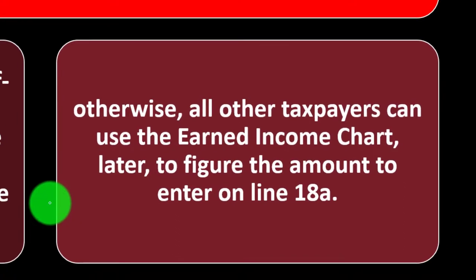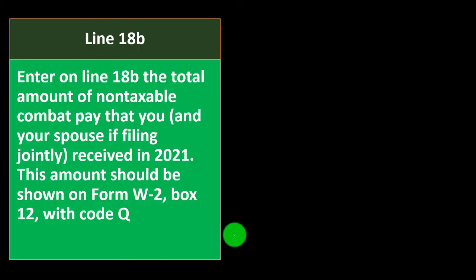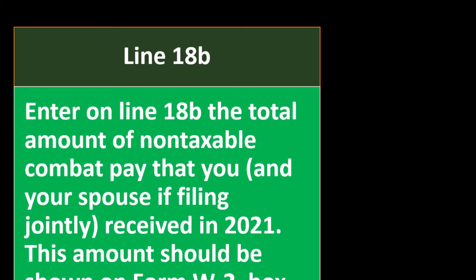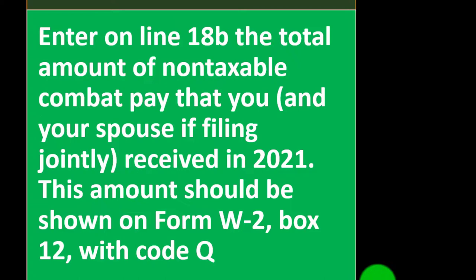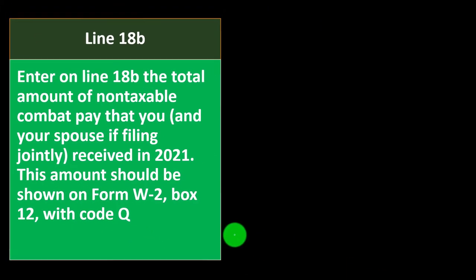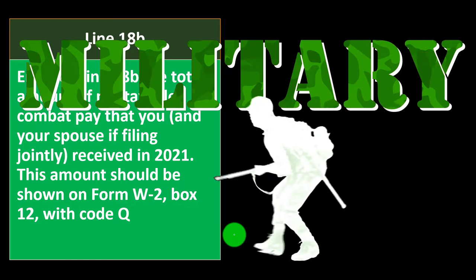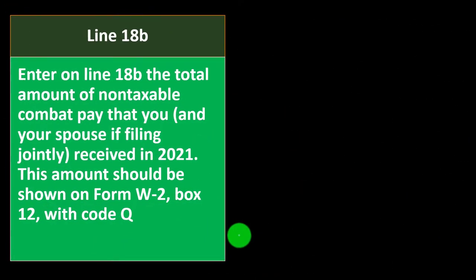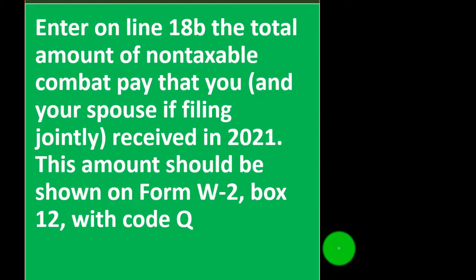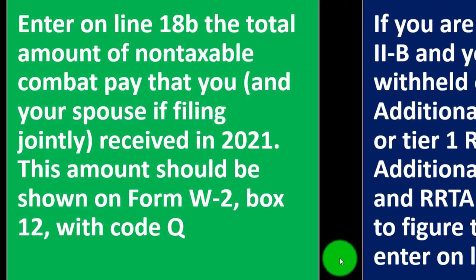All other taxpayers can use the earned income chart to figure the amount to enter on Line 18A. Tax software is also helpful. Line 18B: enter the total amount of non-taxable combat pay that you and your spouse, if filing jointly, received in 2021. For members of the military, there are special circumstances and rules — you should use software or a tax professional aware of those differences. These amounts should be shown on Form W-2, Box 12, with code Q.